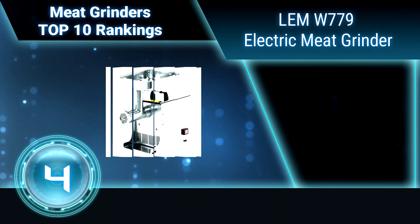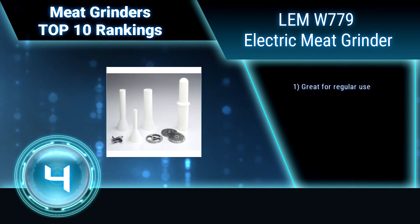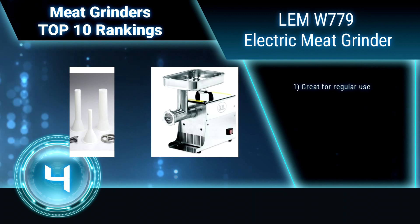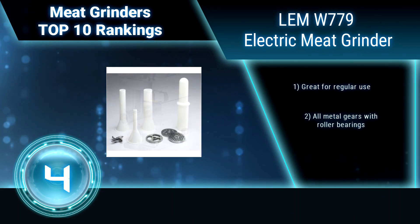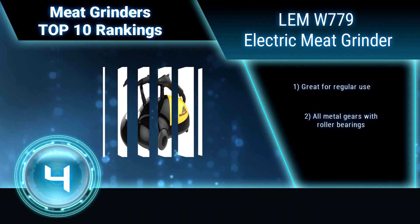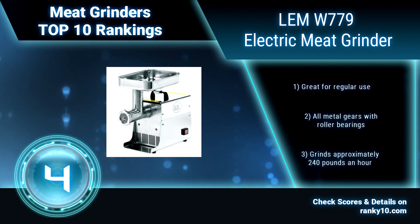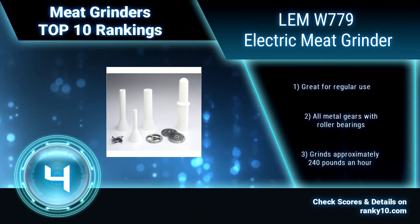Ranking number 4: LEM W779 — LEM 0.35 HP Stainless Steel Electric Meat Grinder. This electric grinder is the perfect size if you are going to grind a few deer a year. Don't let the size fool you — it's all most people will ever need. Great for regular use. All metal gears with roller bearings. Grinds approximately 240 pounds an hour.